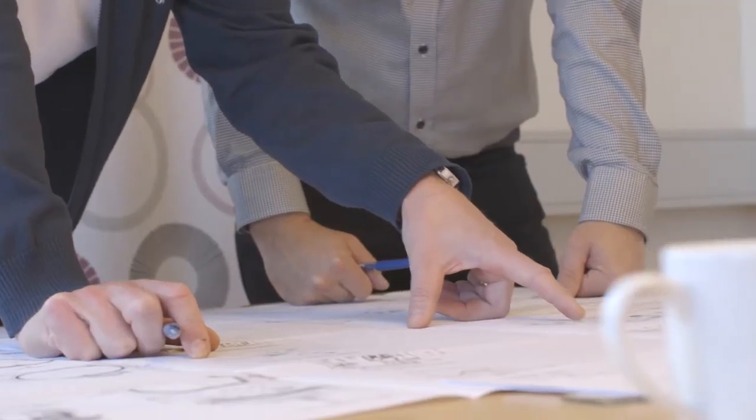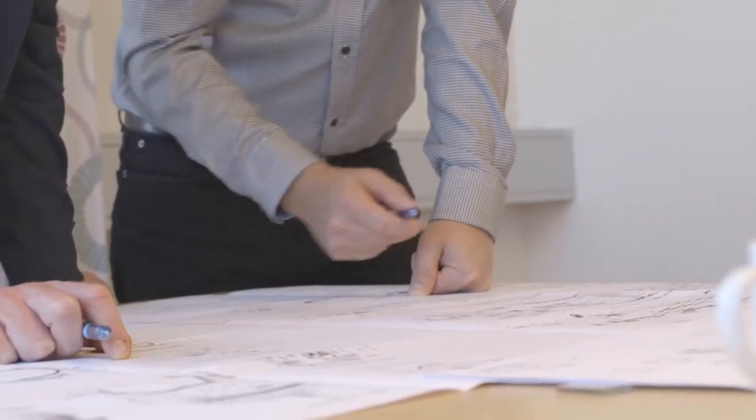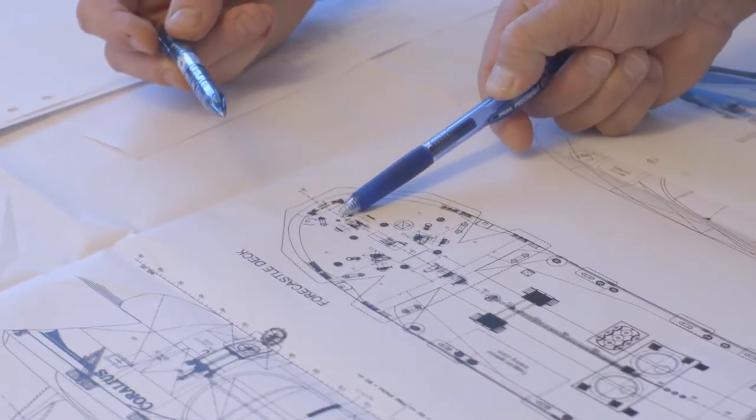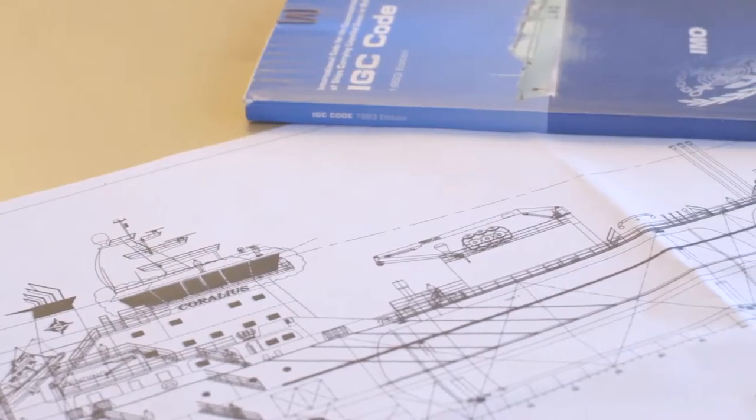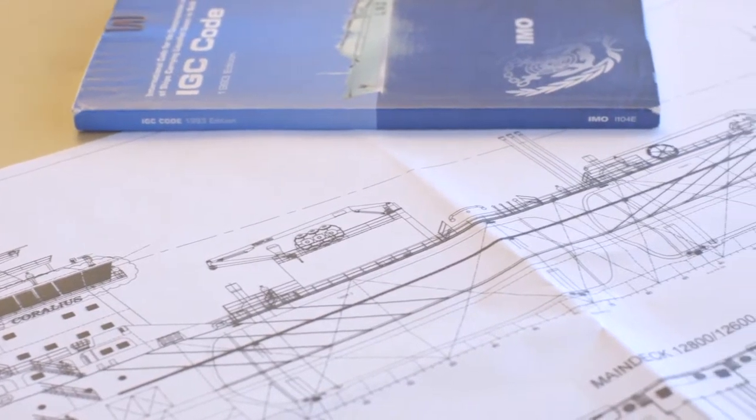In addition to the technical challenges in the project, establishing a financial structure for the project has also been an obstacle to overcome. Building a vessel equipped for LNG operation is substantially more expensive than building a conventional tanker.